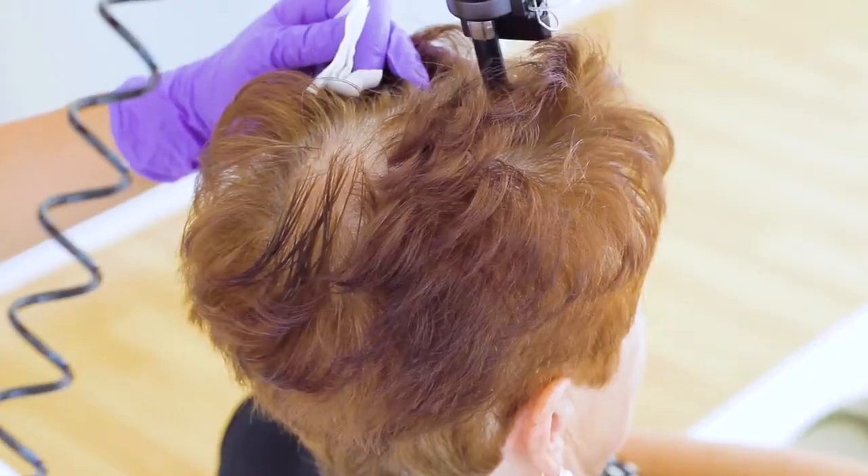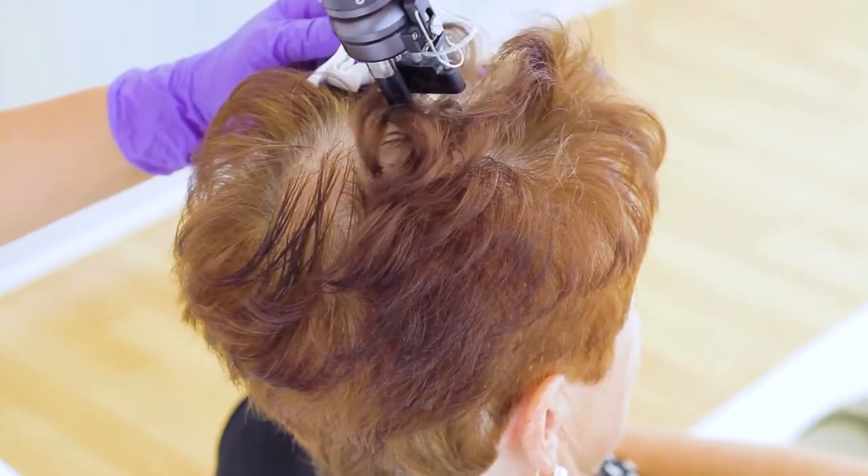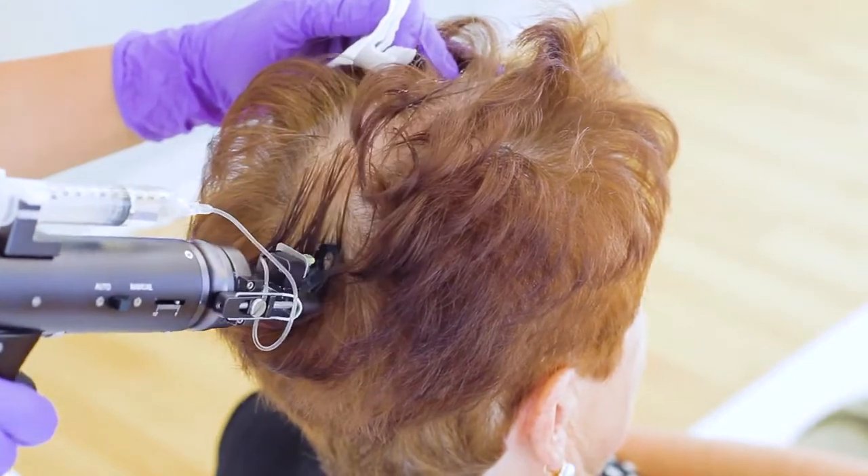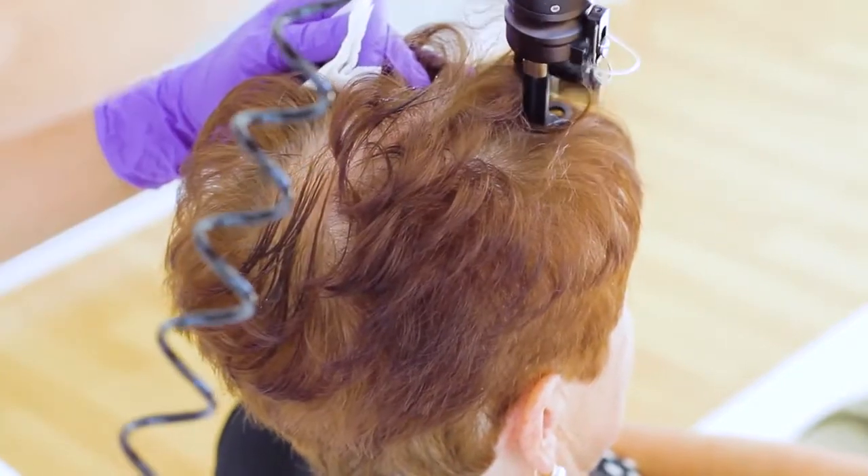Through deeper punctures, nutrients can also be brought into the connective tissue of the scalp. There, they form long-term deposits to continuously regenerate the scalp and both vitalize and stimulate hair roots.